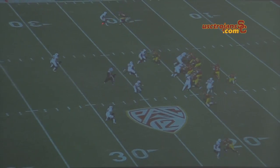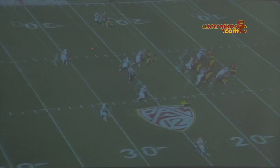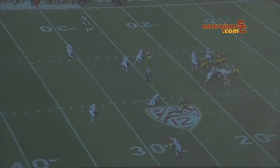I see that and decide he's not going to run a hitch, but he's going to take it up top. I take a three-step drop and just put it out in front. The safety takes a poor angle, thinking it's going to be a short route, goes right over the top, and Marquise ends up beating him to the edge.